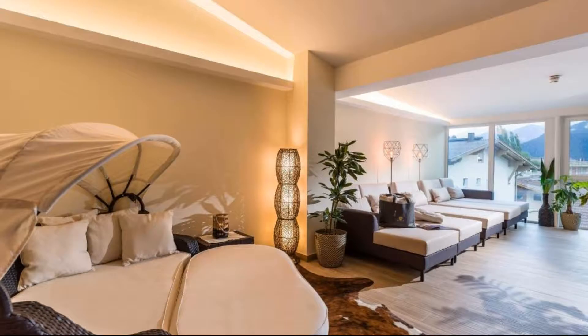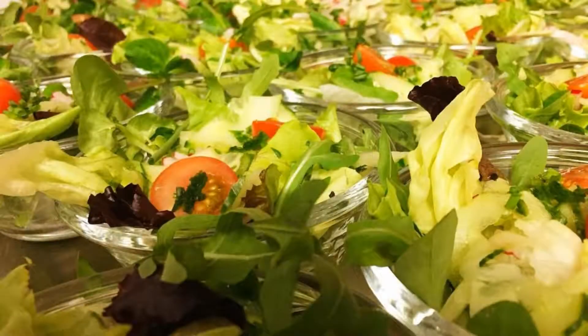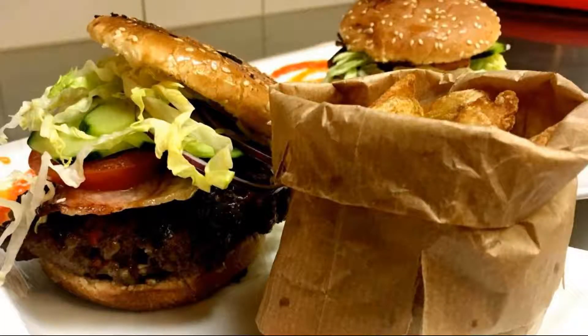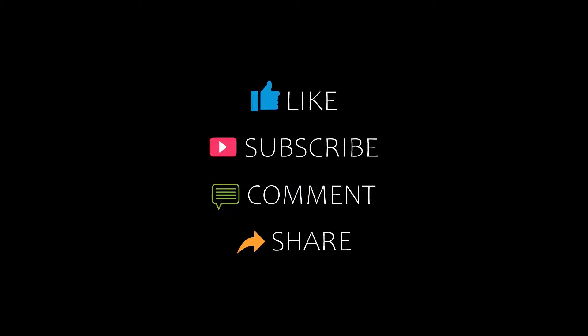If you have already visited this hotel, please share your experience in the comment box. For booking or more details, check the description. Let's check it out.